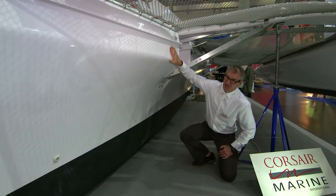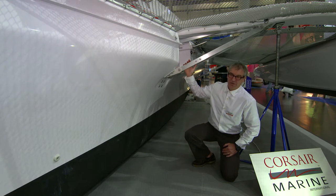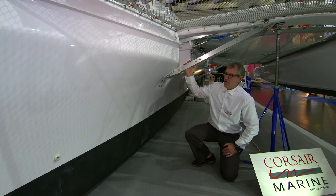This here is the newly shaped center hull, and this is the standard folding mechanism as we have seen it in the Corsair trimaran.